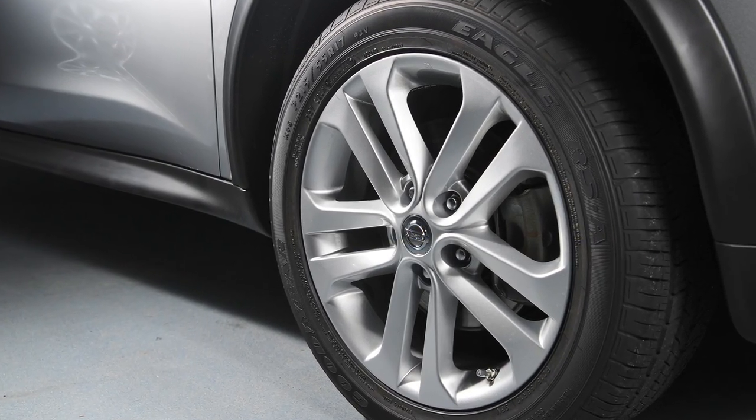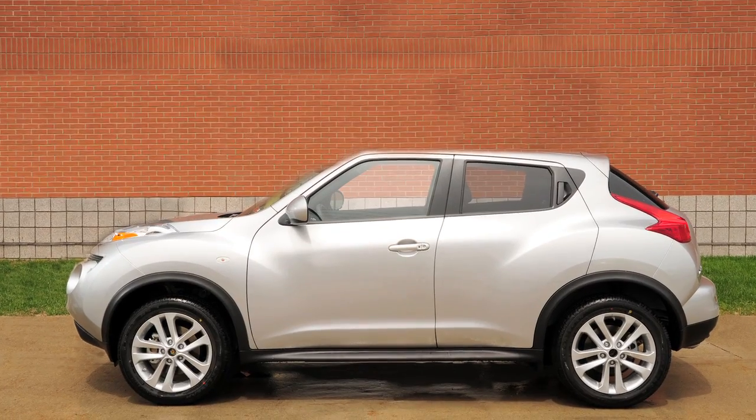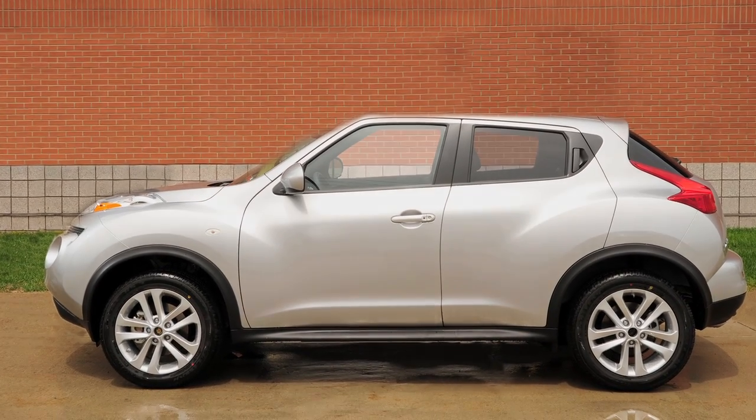Please check your owner's manual for the location of the tire and loading information label on your vehicle. A final note: the tire pressure monitoring system does not detect a sudden drop in tire pressure as with a tire blowout, and it is not a substitute for proper tire maintenance.